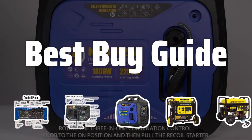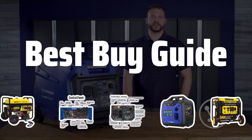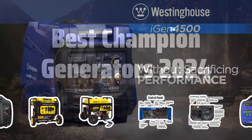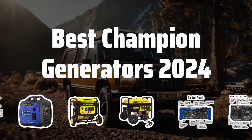Welcome to Best by Guide. The Best Champion Generator is probably one of the most reliable and powerful options on the market, providing you with peace of mind during power outages or outdoor adventures. Now let's take a look at the Best Champion Generators 2024 we choose for you.